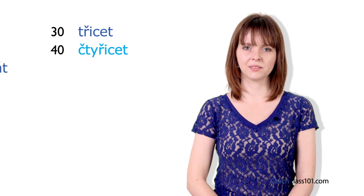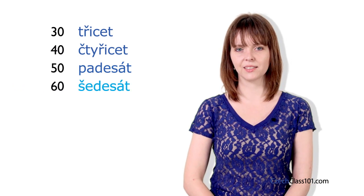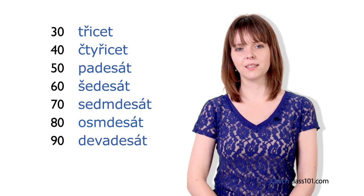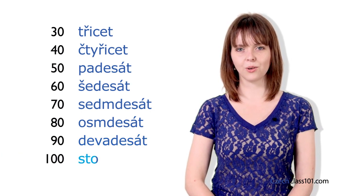Let's not stop at 20 — counting to 100 is super easy. Now I'll give you the tens: třicet, čtyřicet, padesát, šedesát, sedmdesát, osmdesát, devadesát, sto.